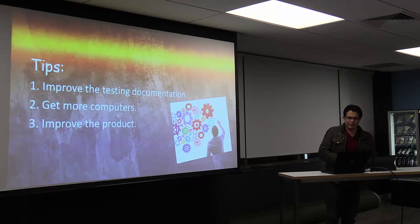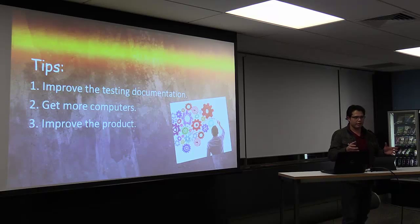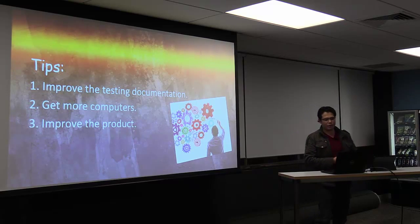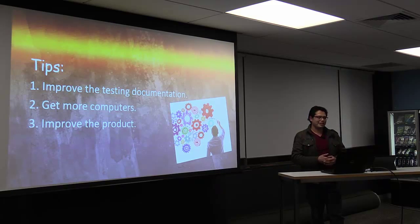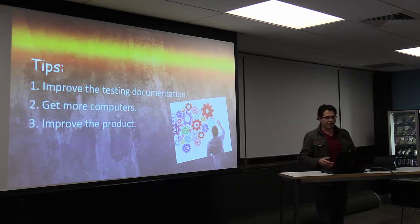Another way to improve our automation process is to get more computers. This will help us to be more efficient when executing our test suite. Selenium has Selenium Grid, for example — an architecture where you can have different nodes, like many computers, and execute your scripts remotely so you don't need to use local resources. Another way is to improve the product itself. Sometimes we spend a lot of time deploying an application, and it can take two or three days just to deploy, then two or three more days to make the application stable enough to start testing.